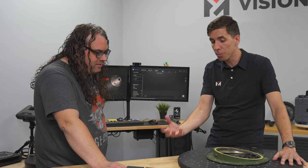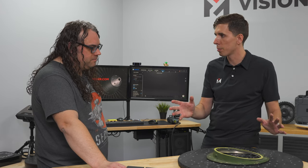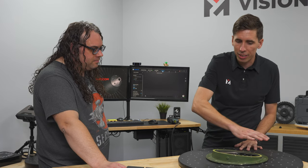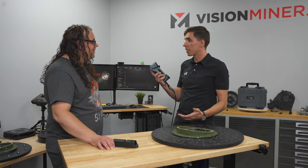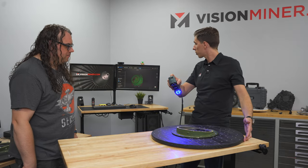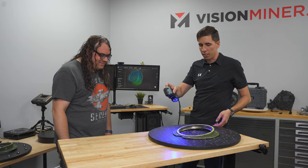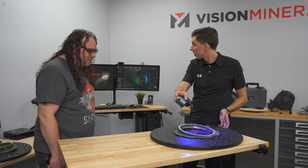Scanners work on reflected light triangulated by lenses. If a surface is reflective or dark, it doesn't reflect anything and it's very difficult to pick up. But when you have blue lasers, the light is so intense it'll pick it up without any issues. We've got a little turntable here. In laser mode you do need markers, but for infrared and blue light structured light sometimes you don't — it just tracks off the geometry.